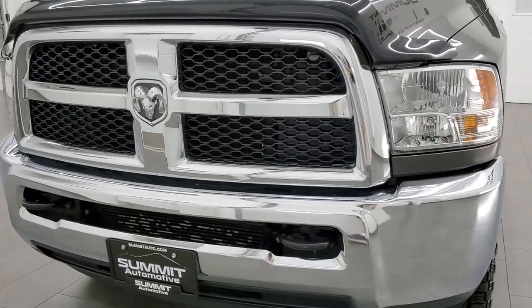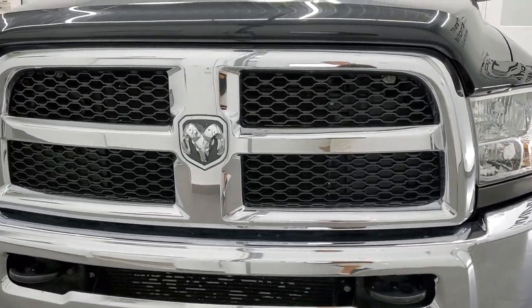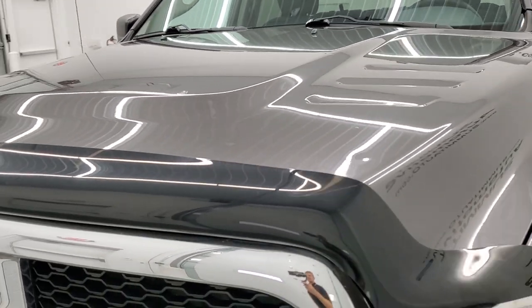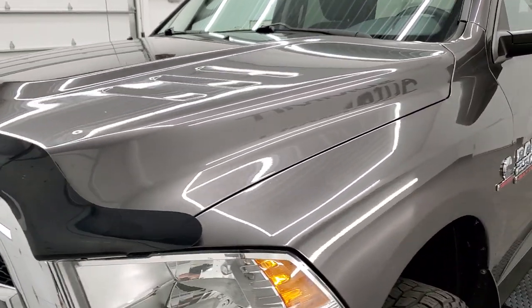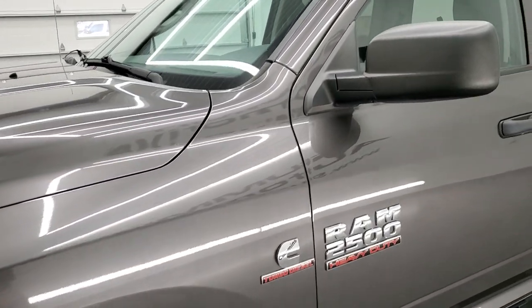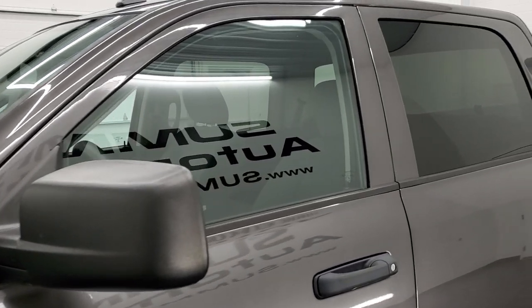Granite crystal metallic is the color. We shoot all of our videos in 1080p, 60 frames per second, so if you have HD capabilities on your computer, tablet, smartphone, or television, turn them on right now because it is definitely your best way to check out the quality and condition of the truck before seeing it in person.